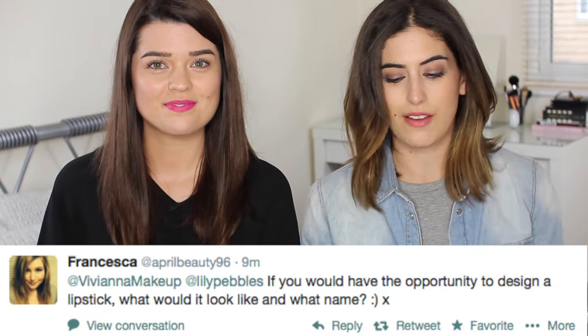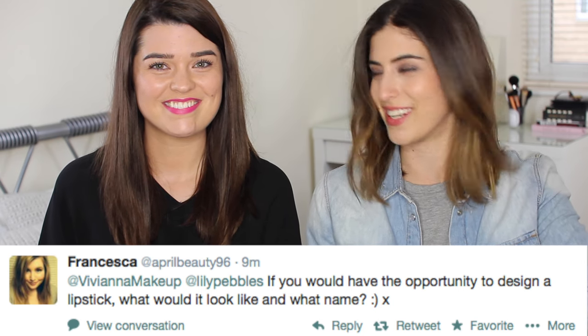Francesca asks: if you had the opportunity to design a lipstick, what would it look like and what name? I was thinking about this in the shower. I'd go for a really hot orangey-red — kind of like the NARS Velvet Matte Lip Pencil in Red Square down that avenue. And I'd call it Va-Va-Vivi, like va-va-voom but with my name. Black packaging, very simple and chic, and it would be a very matte lipstick.